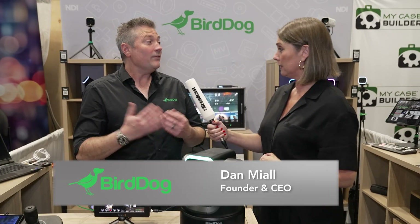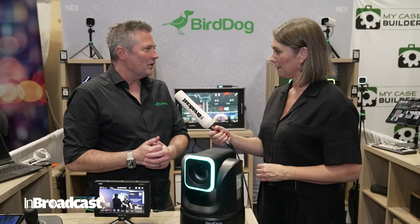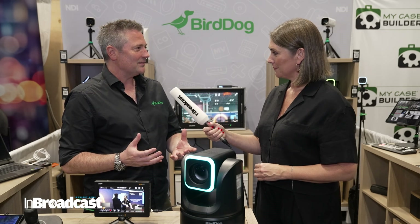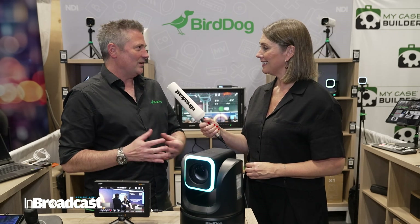It's been a really good show. I think from the people that have been here and the general feel of the show, and for our booth — the amount of interest we've had with all of our new products — we've really enjoyed being here in New York as we always do, and it's been a great show on top of that.